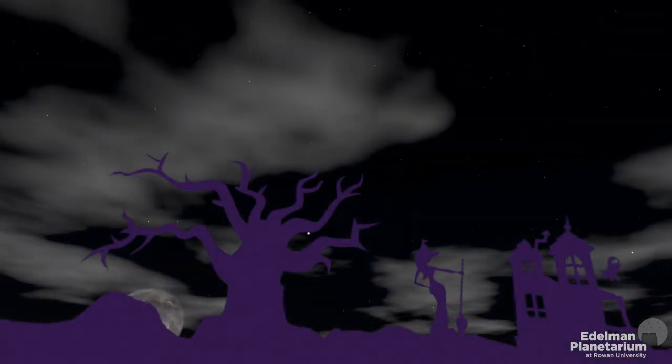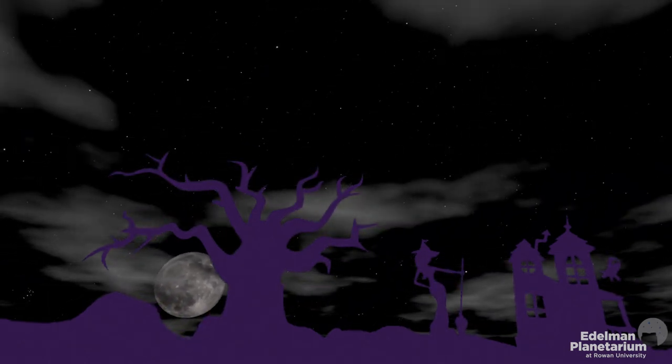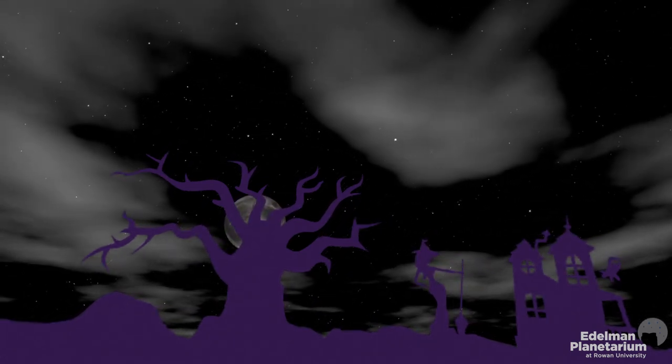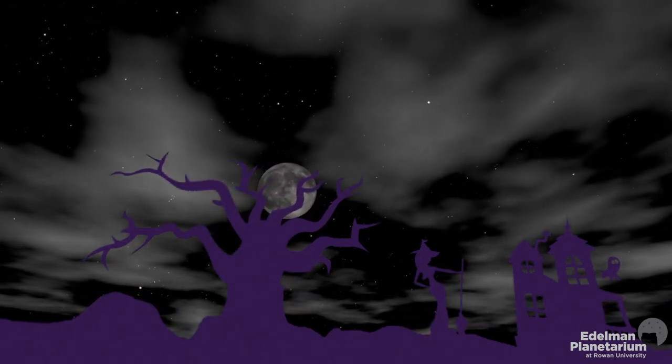When imagining the perfect Halloween night, everyone pictures a full moon in the sky. But it's not very often that they land on the same night. The last time Halloween aligned with a full moon was 2001, and it won't happen again until 2039.